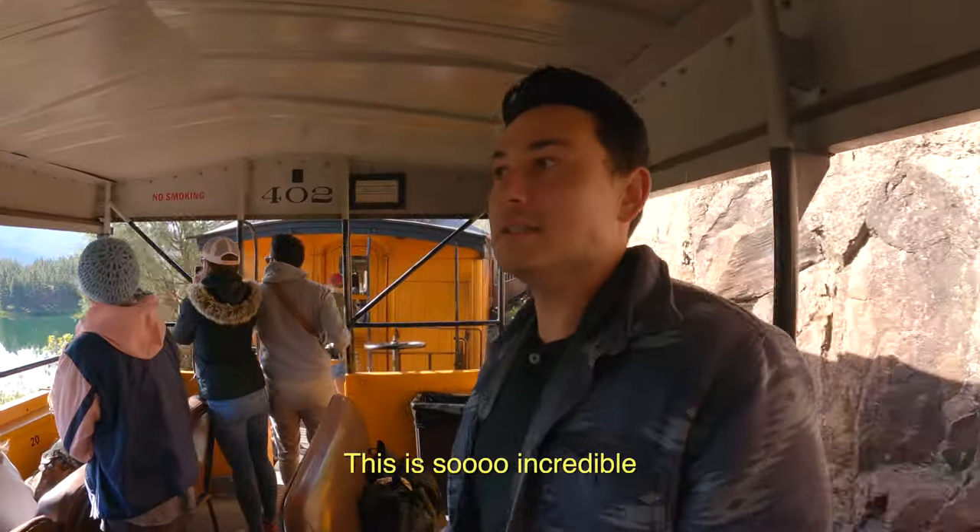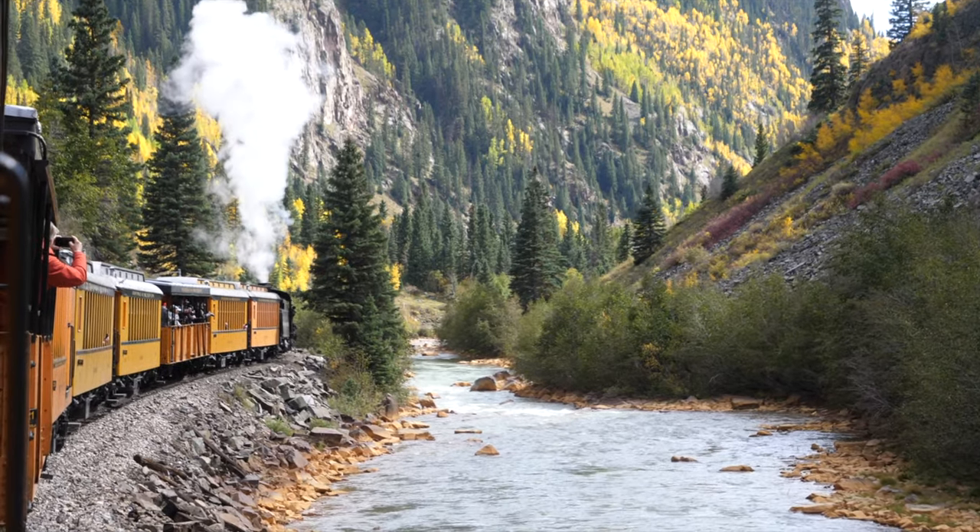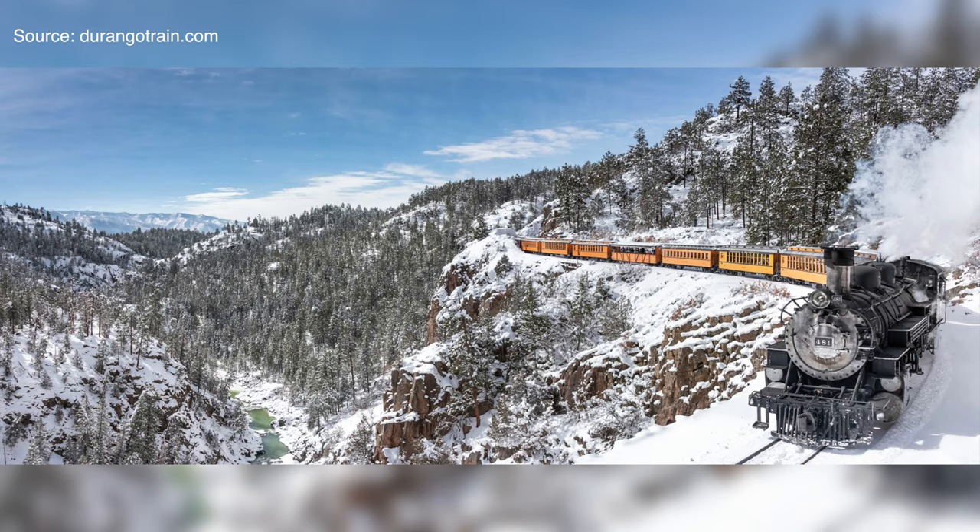This is so incredible. I've never been a car guy — I might actually be a train guy. I'm going to seek out train rides. This is amazing. We've got to do a winter one because in the snow, it would be magical.